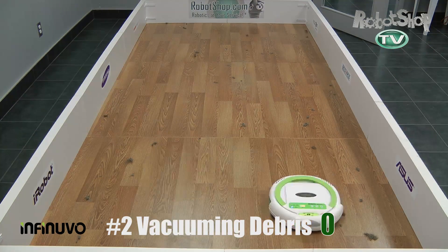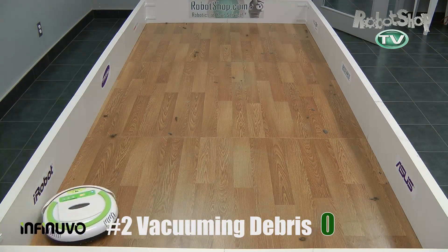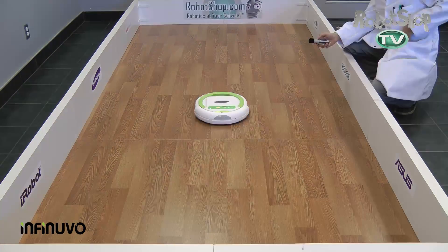Overall, it got zero out of 240 points. This robot is good for light dusting and light duty cleaning — nothing too intense.